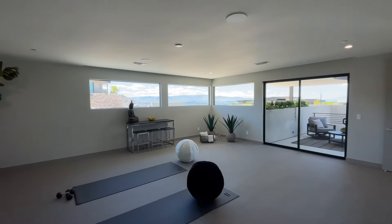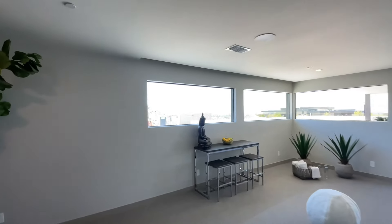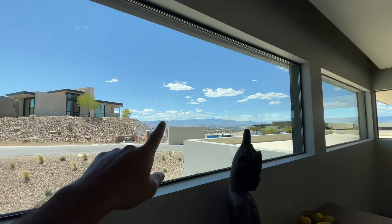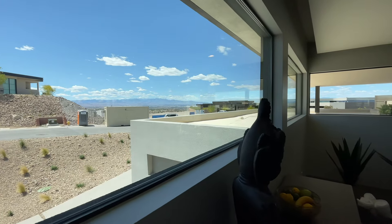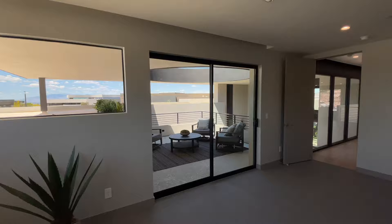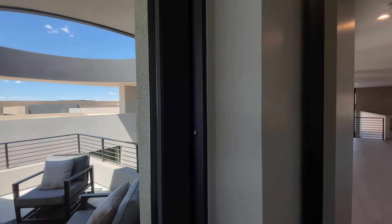Take a look at the views through those windows. You can see over to the Red Rocks, and there are actually snow-capped mountains in the distance. You can see a little bit of the Strip — Mandalay Bay and Allegiant Stadium over there. Let's head out to this balcony, which is right next to the Oculus.